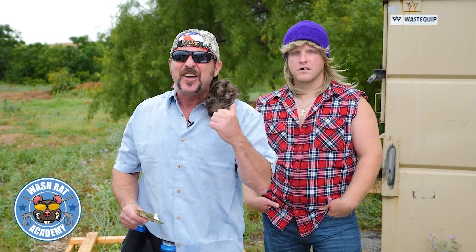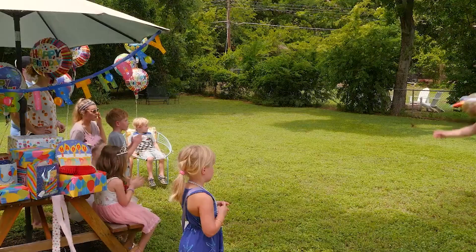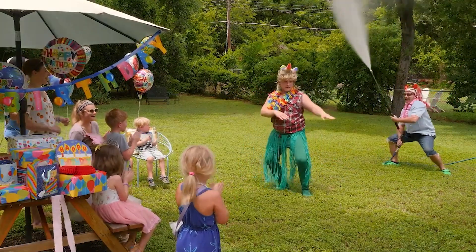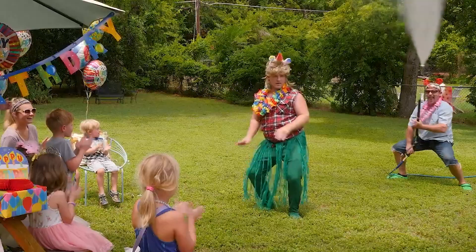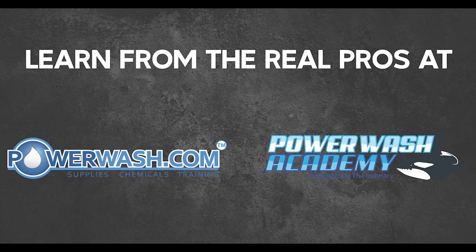Me and Clem put our heads together and we figured out a great way to make extra money as pressure washers. Don't be a wash rat — learn from the real pros at PowerWash.com and PowerWash Academy.